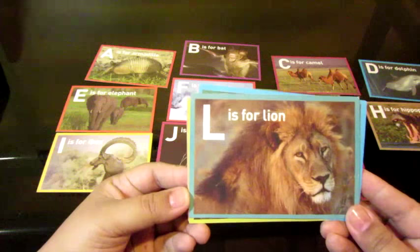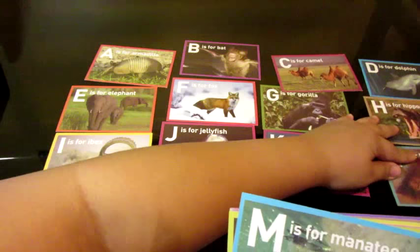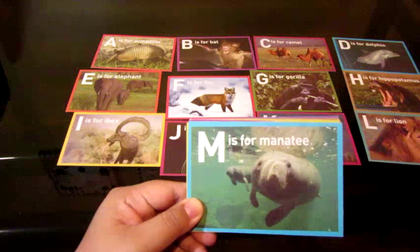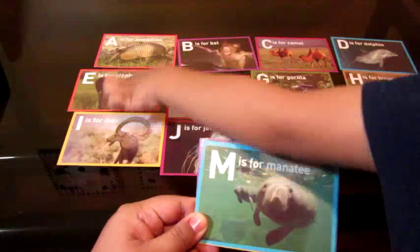Okay. Next letter. L is for? Lion. Lion. Rawr! Rawr! The lion looks like a scary movie. It's a scary movie like Cars. I need daddy's car to go to work and daddy to drive. Okay, so next letter. M is for? A, B, C, D, E, F, G, H, I, J, K, L.